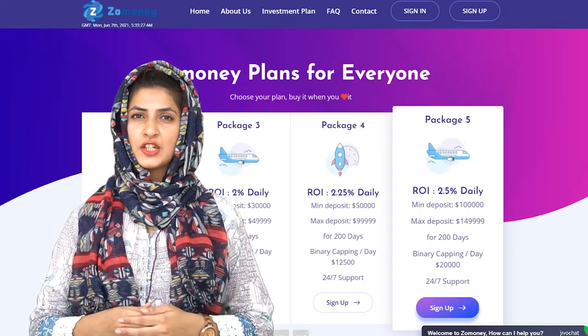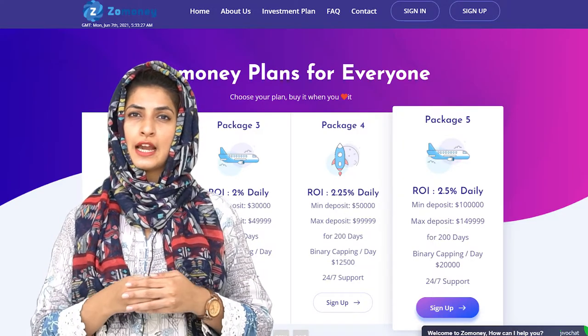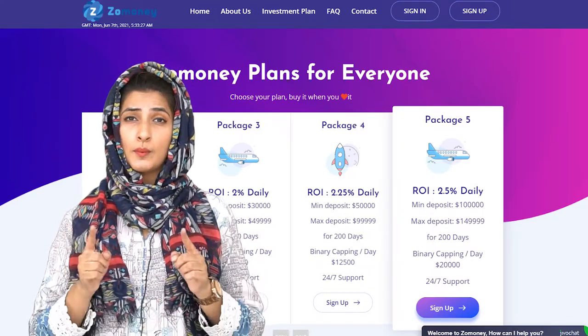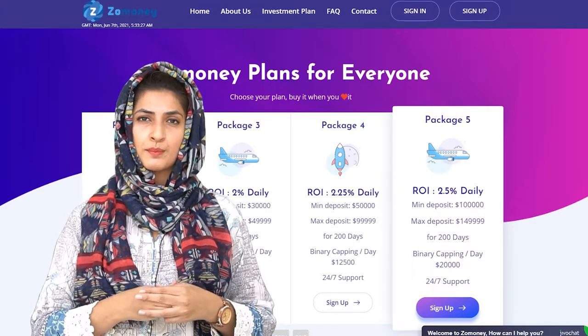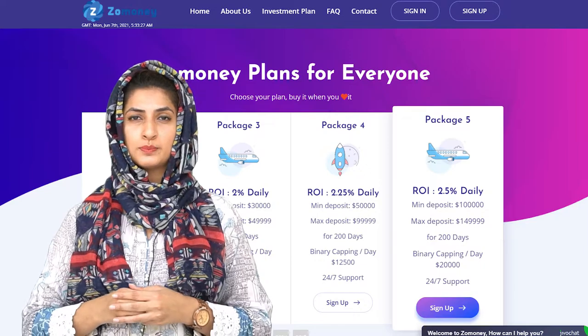The fifth package: the minimum deposit starts with $100,000 and the maximum is $149,999. You will be making a daily return of 2.5% for 200 days, with a binary capping limit of $20,000 per day.